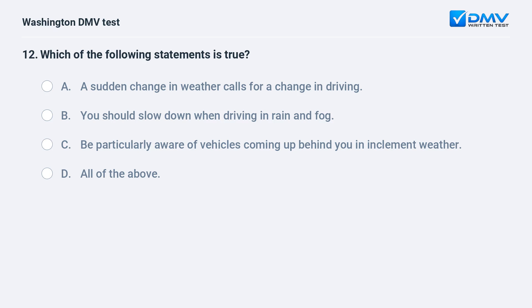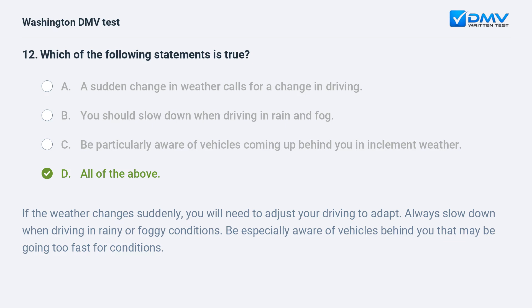Which of the following statements is true? a. A sudden change in weather calls for a change in driving. b. You should slow down when driving in rain and fog. c. Be particularly aware of vehicles coming up behind you in inclement weather. d. All of the above. The correct answer is d. If the weather changes suddenly, you will need to adjust your driving. Always slow down in rainy or foggy conditions, and be especially aware of vehicles behind you that may be going too fast for conditions.